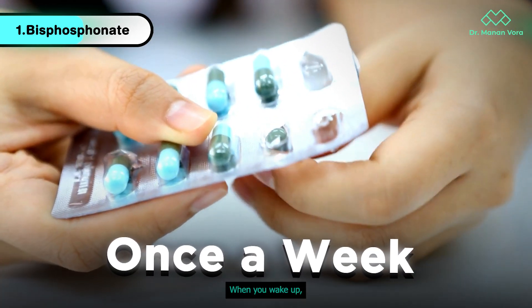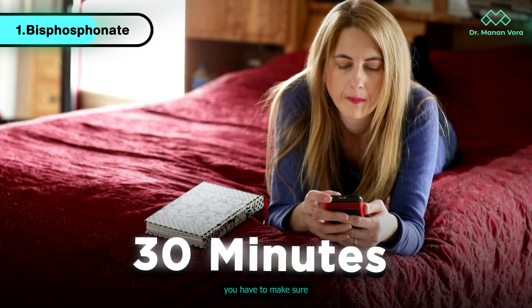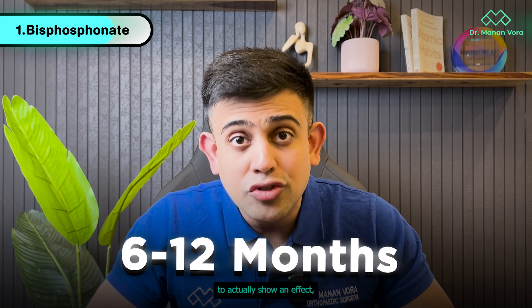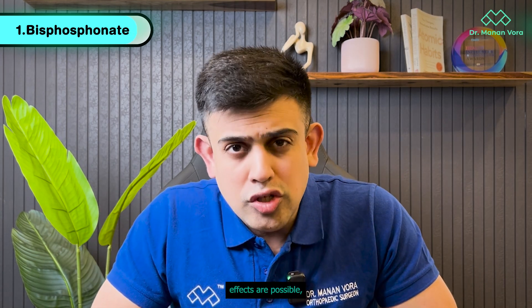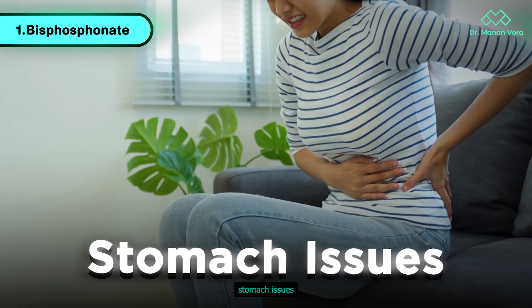Alendronate is given once a week when you wake up. You have to take it on an empty stomach, and for 30 minutes you must make sure you don't lie down, as you can have stomach issues. These medicines take at least 6 to 12 months to actually show an effect and you may need to take them for years — so yes, it is a long-duration medication. Minor side effects include esophageal irritation or certain stomach issues.